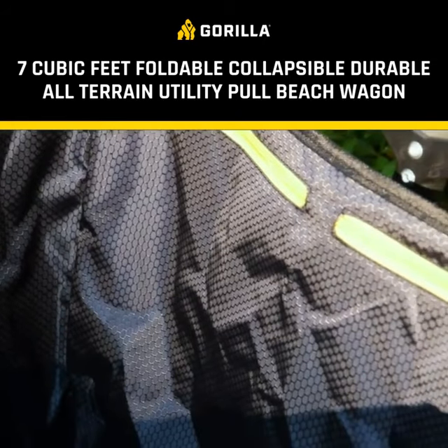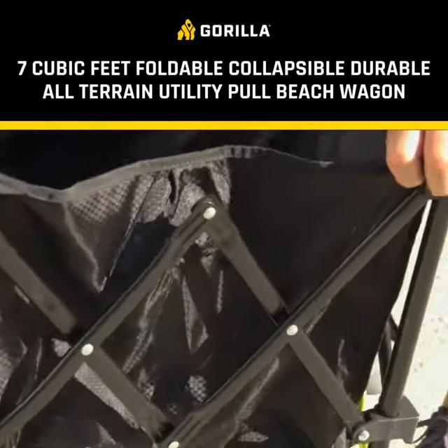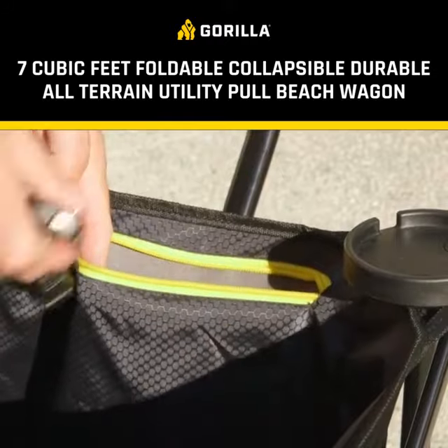This Gorilla Cart is constructed with high-quality sport fabric that's easy to clean, durable, and UV and mildew resistant. Plus, it has built-in zipper pockets for keeping...